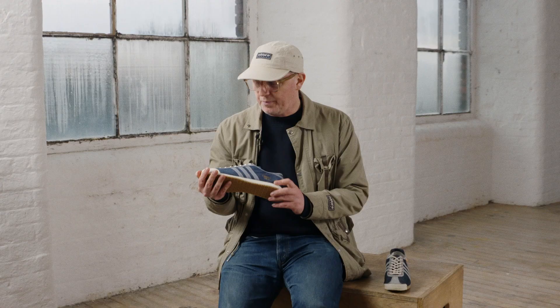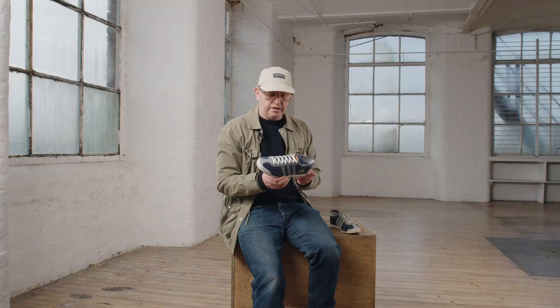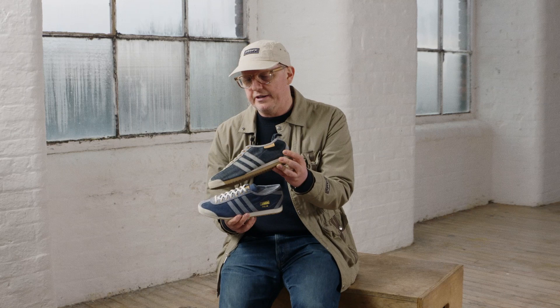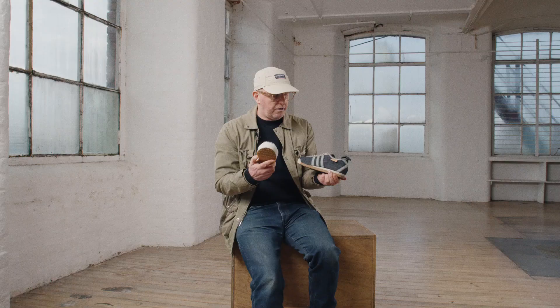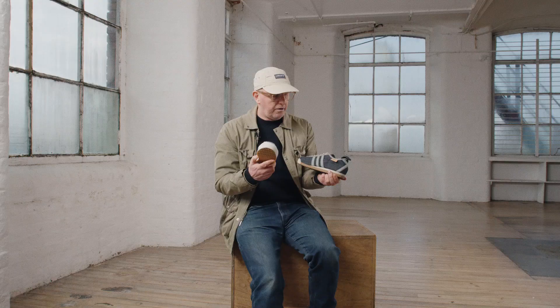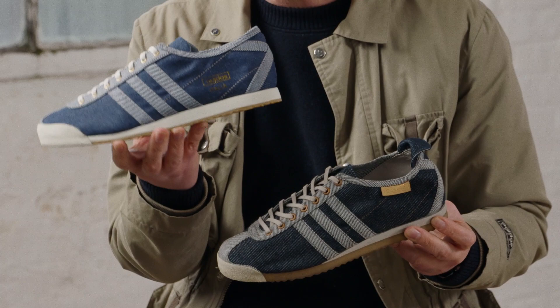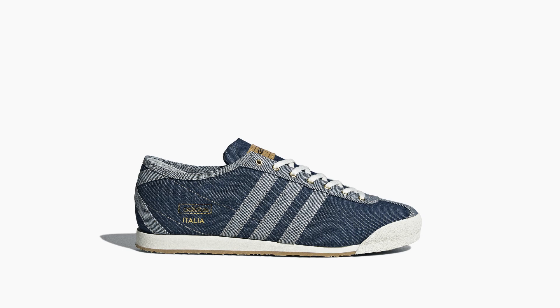The Italia Denim SPZL was inspired by a shoe that came out in 2001, made exclusively for a shop called Cinch in London. We reworked the Italia silhouette for the CP Company collaboration, and thought we could do a better version of these. If you look at the toe guard on the 2001 version versus the new one, it's much sleeker and much truer to a 1970s Adidas Italia.